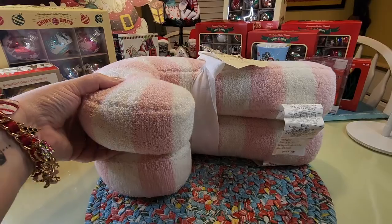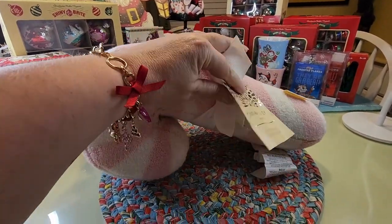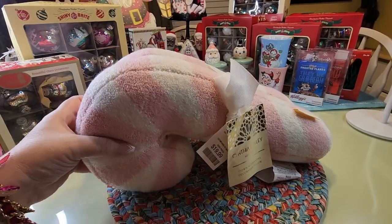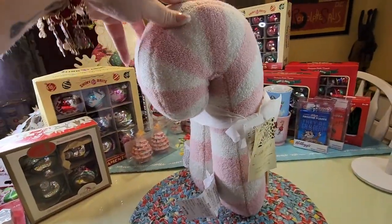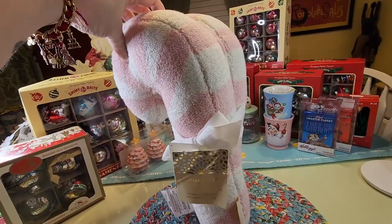Okay, guess what? It is pillow time! So these were twenty dollars and they are from Home Goods. There's two — they're so cute and I think there were red and white ones too.